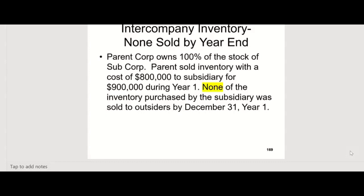But this is a wholly owned subsidiary, and you can't show profit of that $100,000. None of the inventory purchased by the sub was sold yet to outsiders by December 31st year one. So they bought the inventory from the parent and still have it as of year end — that's important to know whether they still have it or not, because that's going to show you how you're going to eliminate that $100,000 profit.